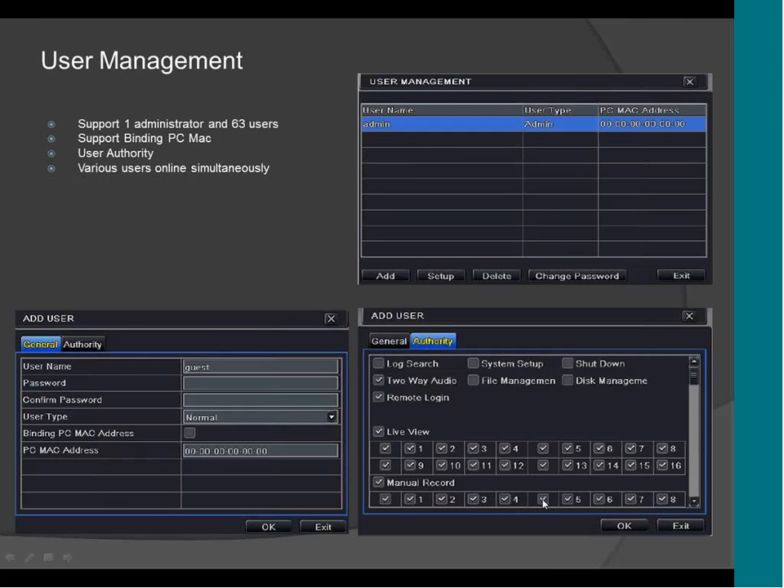This is the user platform. Here you can add users. As mentioned, it supports one administrator and 63 users per DVR. It supports binding PC MAC address. You can tell the DVR that only a specific user can access the DVR from a specific MAC address. If that user tries to access the DVR from another computer, it will give you an error and it won't work. It supports five users online at the same time.